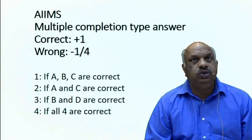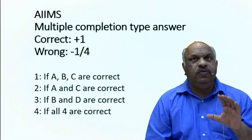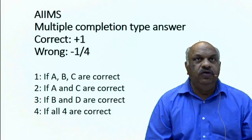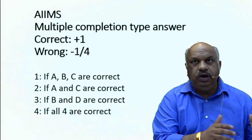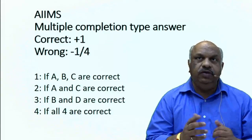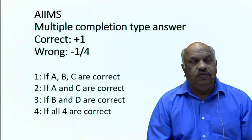This question is based on multiple completion type answer. This is one type of question that you must attempt because the positive mark is 1 and the negative marking is only 0.25 — one fourth. In all other formats they are taking 1 mark and negative marking is also 1. But here the positive is 1 and the negative is only 1/4. So definitely the yield is better here and the risk is less, so one should go for this.